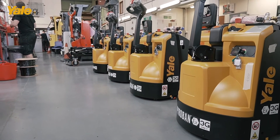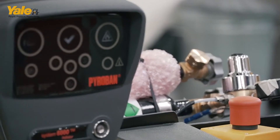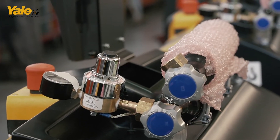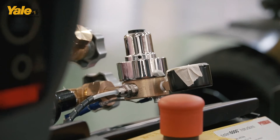In Zone 2 there's a fundamental difference in that we can actually introduce an active detection system. An active detection system will actively search for a build-up of gas or powder depending on the zoning type.